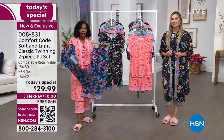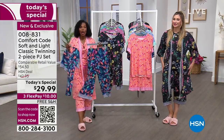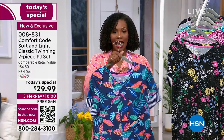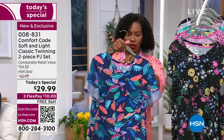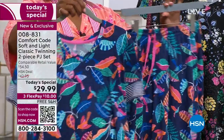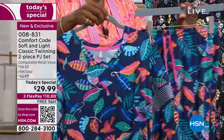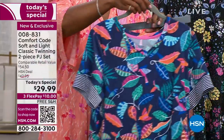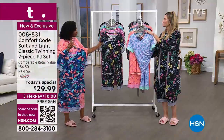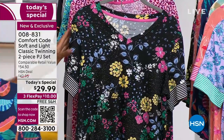You can shop on HSN.com, use the QR code, use the app, or call us — but I want you to get these today. Here's navy tropical. If you're shopping for a gift and you're not exactly sure which one to get, get the one that just catches your eye because I think the receiver will love it. This is Black Bouquet, which a lot of you are calling in for, and it does have a matching robe.